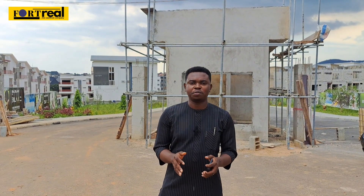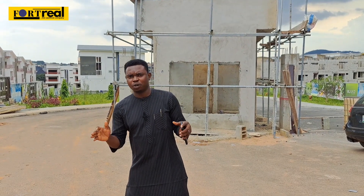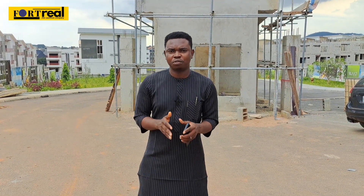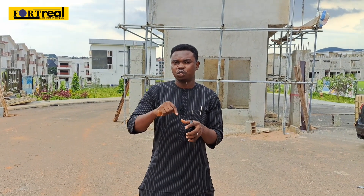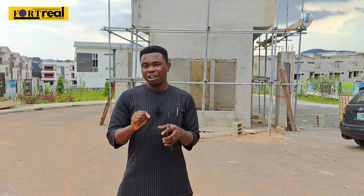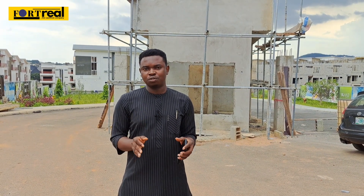Good day and welcome again to our YouTube channel. Today we're revisiting the Bali Island project here in Lekki Camp. We're not just showing you around the environment — we also want to show you the inside of every apartment, every house, and every duplex, and how the interior of Bali Island is going to look. You'll see all of the fittings and details of this project.